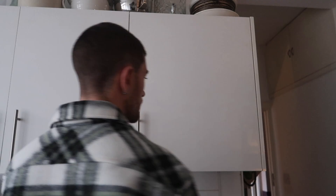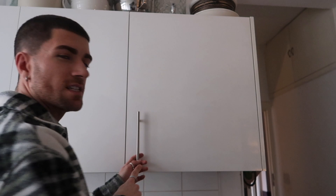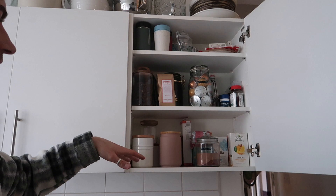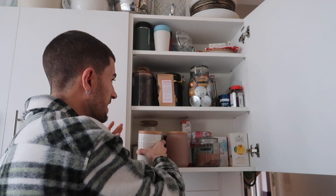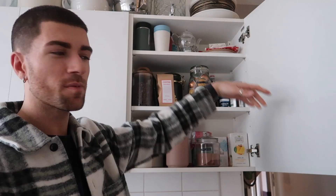This is our coffee and tea cupboard. Everything's organised into little tubs. We've got Zara's tea, ground coffee, hot chocolate, marshmallows, herbal teas, coffee beans, coffee pods, vitamins, and then just travel mugs, tea brewing appliances, and picnic stuff up top.